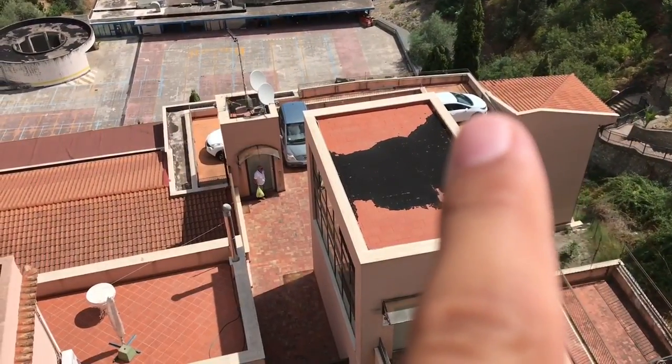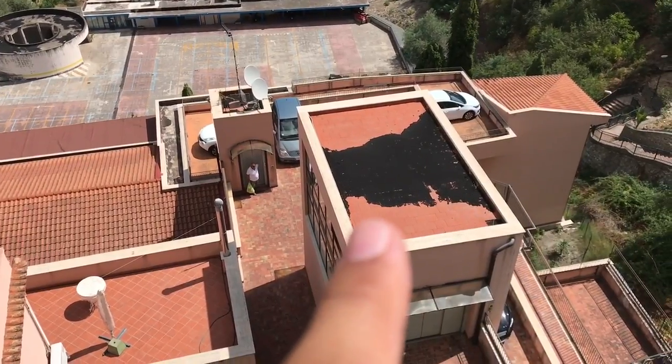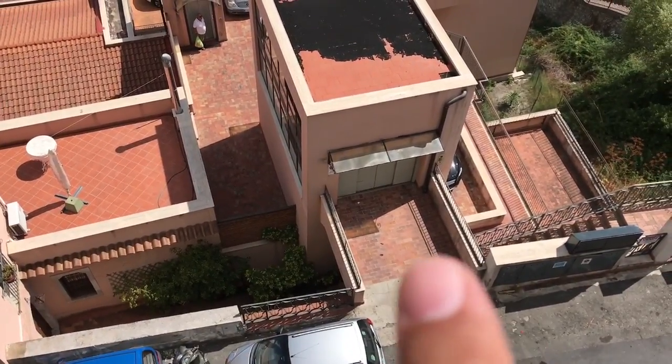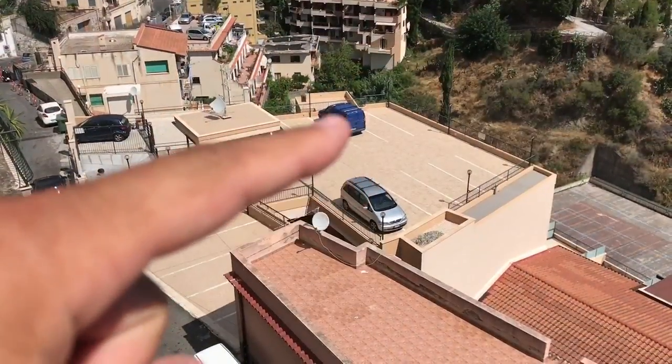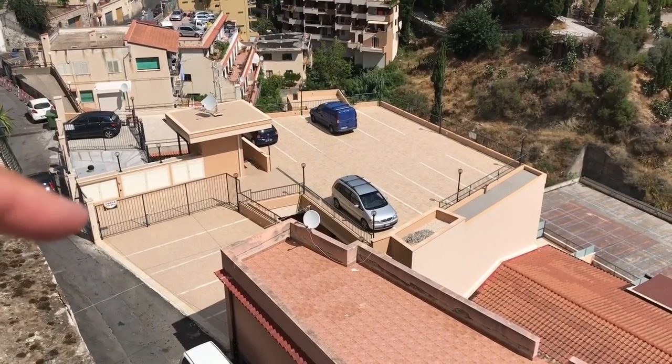These people are parked on the roof. This is a car elevator. People drive in from the street into here, the elevator goes down, and then they can park on the roof. These people are also parked on the roof, except they just use a ramp.